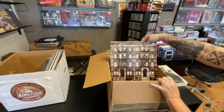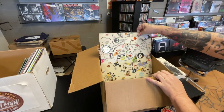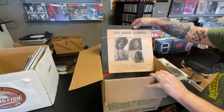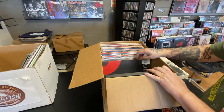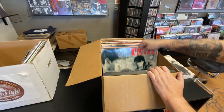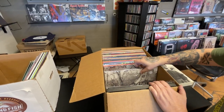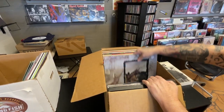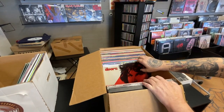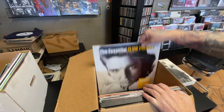We're gonna hit this box real quick: Physical Graffiti by Zeppelin, Zeppelin III, a Zeppelin boot called Zep Over Europe, Pink Floyd's The Final Cut, TSOL Revenge — we've done that before, not sure how it got in there — Leds Up On Four, The Doors Classics, The Doors Greatest Hits, and Essential Elvis.